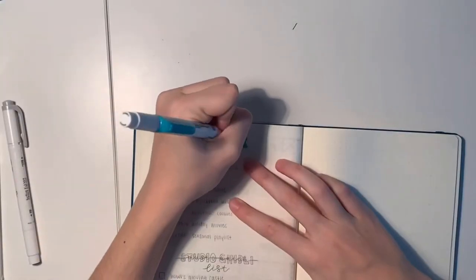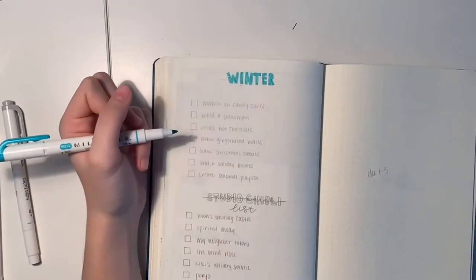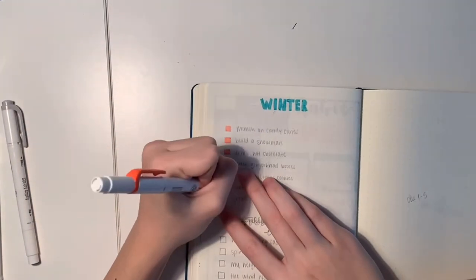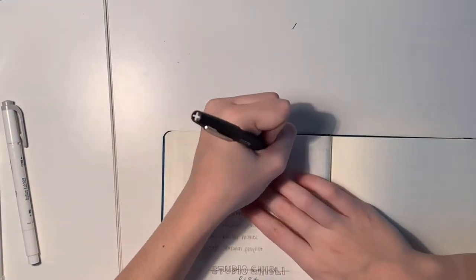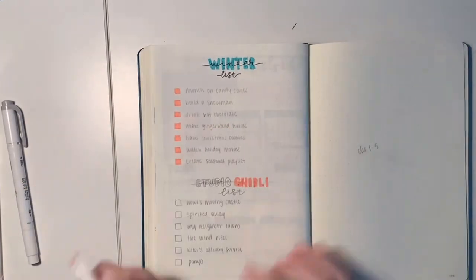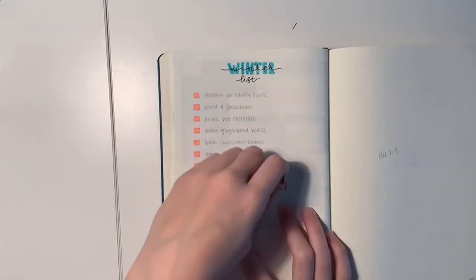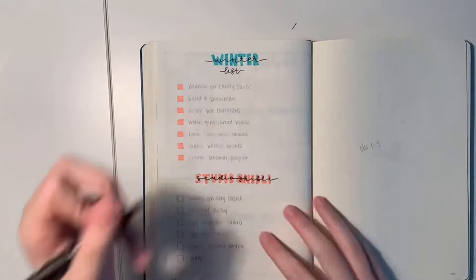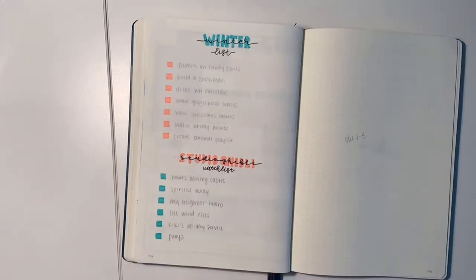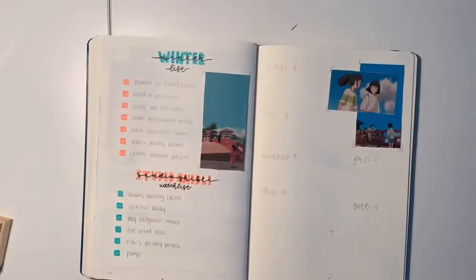On the next and final two pages I have my winter bucket list and my Studio Ghibli watch list — also, am I saying that right, is it Studio Ghibli? Correct me in the comments. I'm using the same two Zebra Mildliners again. I wrote 'winter' in black over bubble letters and meant to write the word 'bucket,' so it just says 'winter winter list.' But I think this page is really cute — I went back with the black flare pen and wrote in all the different items, and this teal picture matched perfectly.